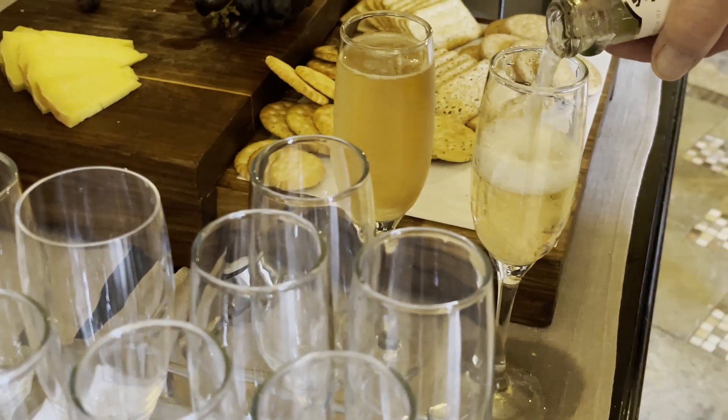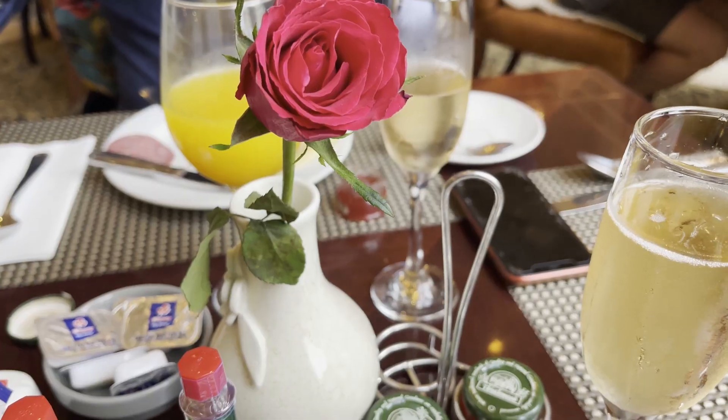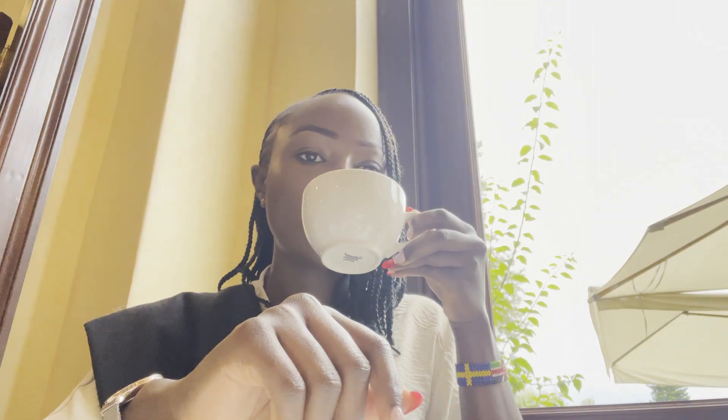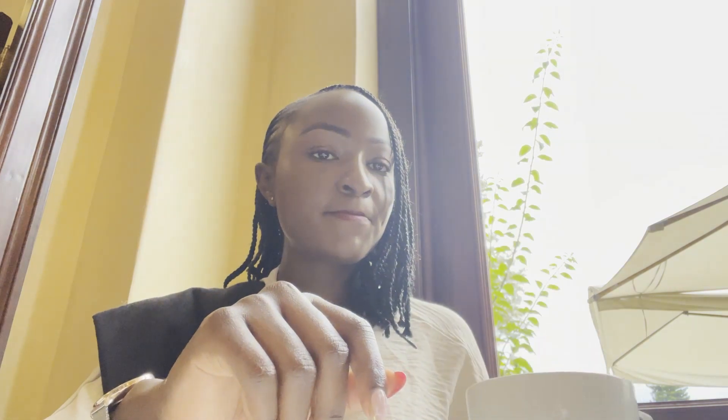The breakfast area was pretty packed, which shows the amount of people staying at the place. Something notable was there were a lot of business meetings happening, but they still managed to make the environment very warm without the feeling of having so many people around. Just check out the video and see.